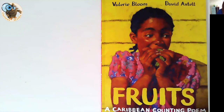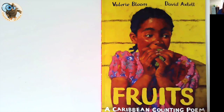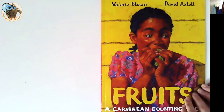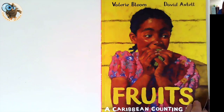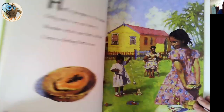Book number three is Fruits by Valerie Bloom and David Axtell. This was recommended to me by a teacher friend called Yasmin, so thank you — it's absolutely lovely. It's a Caribbean counting poem, and what's wonderful about that is it's got lots of dialect in it, which I think is so interesting for children, especially if they've got Caribbean heritage. It's a great book to have in the classroom and fits beautifully alongside literacy or geography work about foods from around the world. Because it's a counting book, I'm suggesting it for children between ages three to seven.